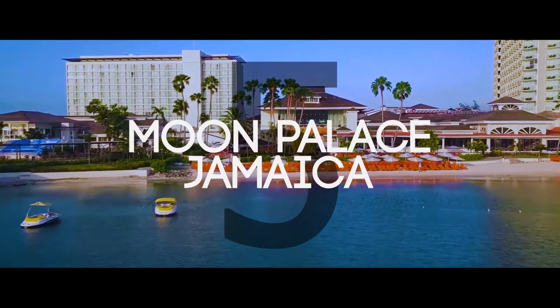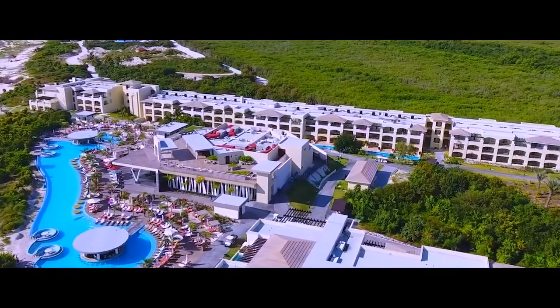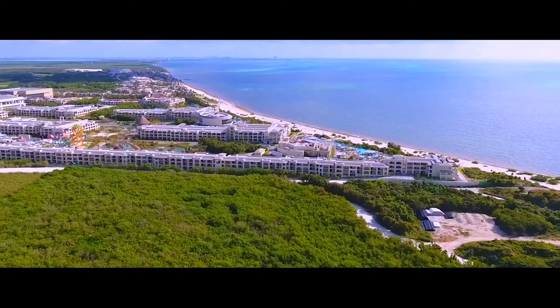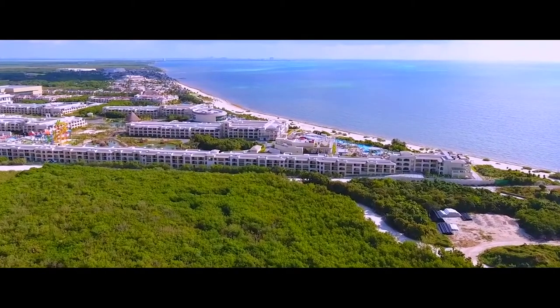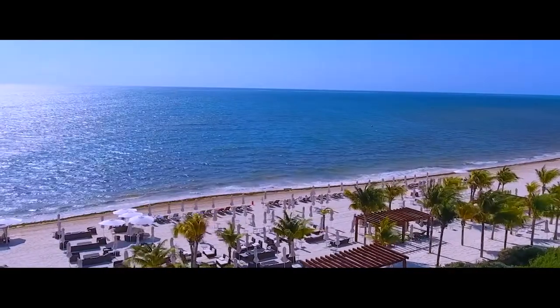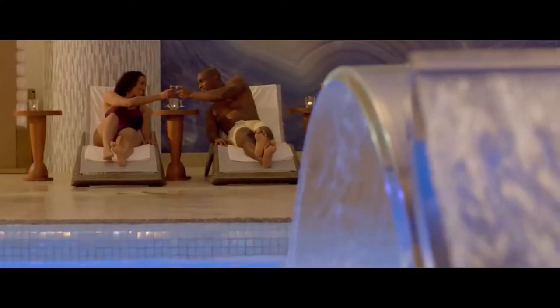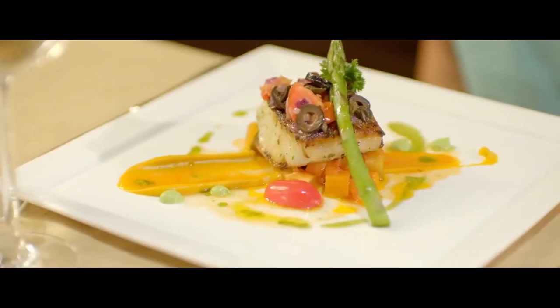Number five, Moon Palace Jamaica All-Inclusive. Situated at Ocho Rios, the Moon Palace offers over 700 rooms with oceanfront and partial ocean views of the Caribbean Sea, each with 24-hour room service, free Wi-Fi, CHI-branded amenities, and more.